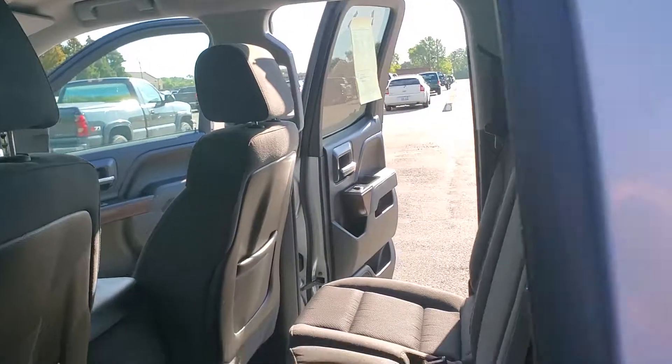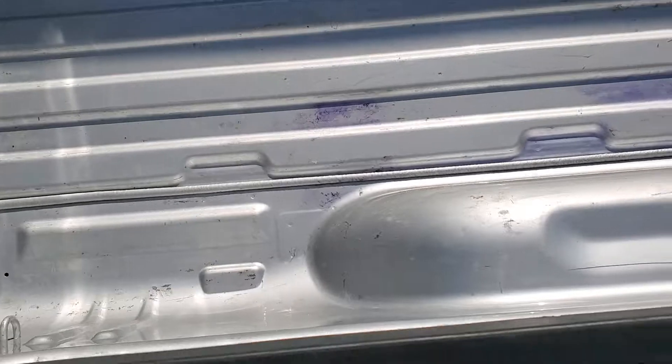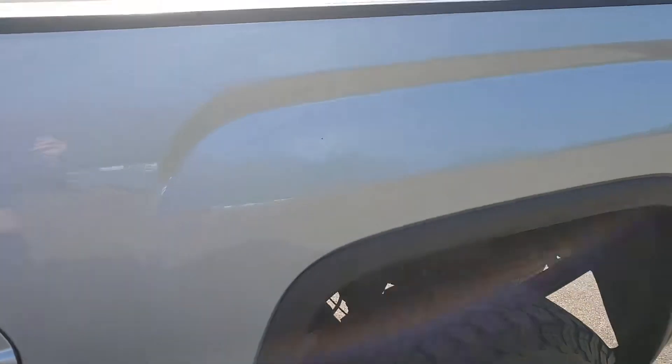Come around the box — also a little beat up. Can't see it, sorry, the sun's coming down. I hope I get a pretty good view for you here. Some Rhino liner should take care of that. As far as the paint goes though, the body's not bad.